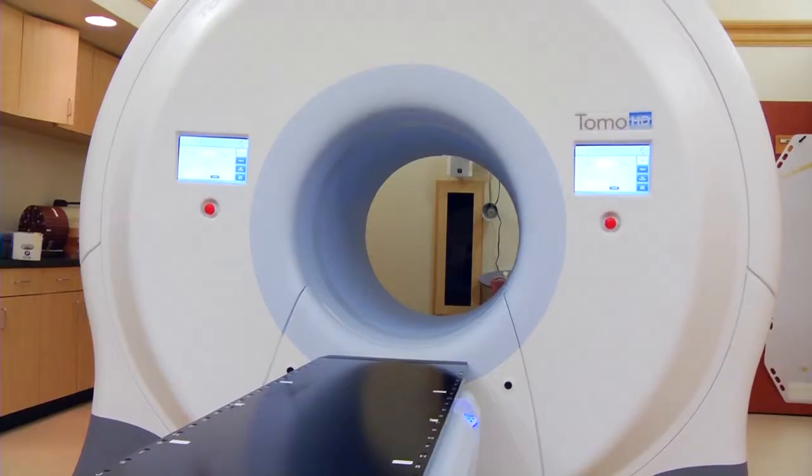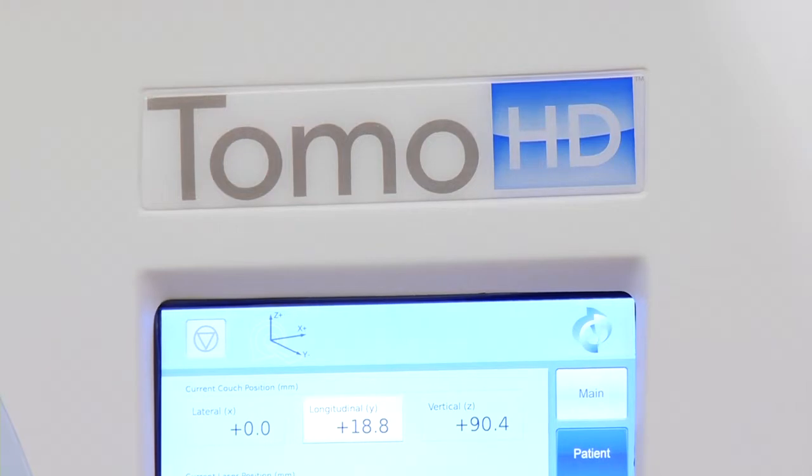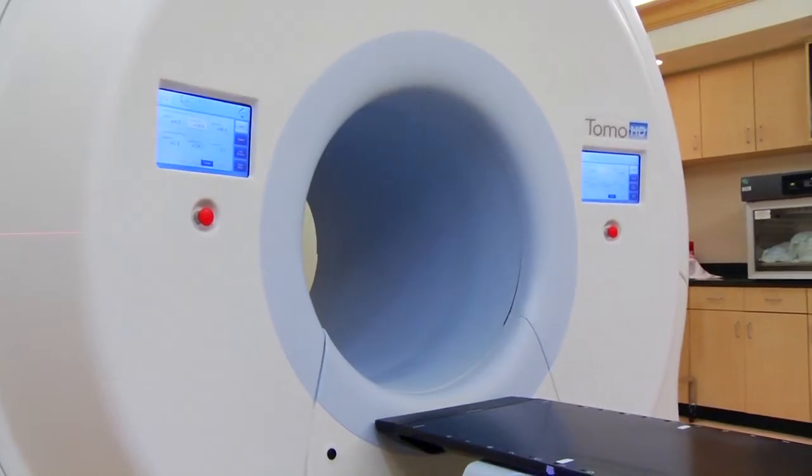Tomotherapy is a very advanced technology for delivering radiation therapy. Tomotherapy is used to treat virtually any cancer. We have treated the common cancers, such as breast cancer, prostate, and lung cancer. We also treat the more obscure cancers as well.